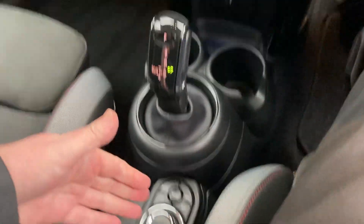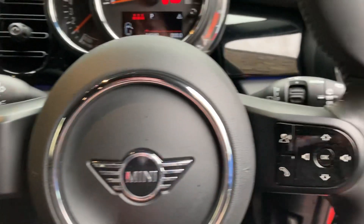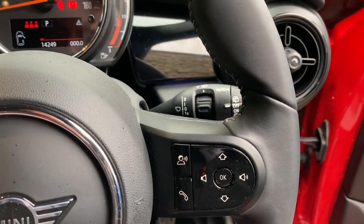You've got different driving modes, an automatic gearbox, and then the iDrive controller which operates the screen up there. Steering wheel wise, we've got the cruise control and speed limiter on this side, and on the other side all the audio controls and such.